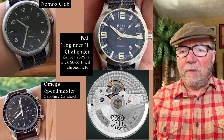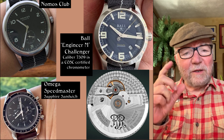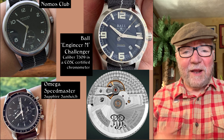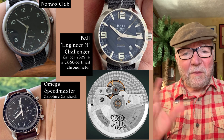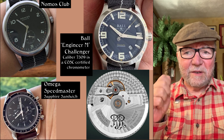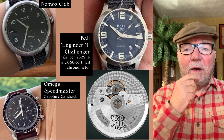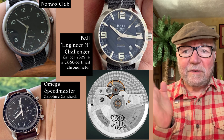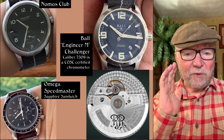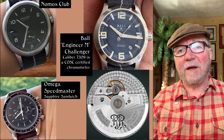Now the Omega Speedmaster — this is a sapphire sandwich. I've got a small picture of it, so that's why the picture isn't bigger. I wish it had both the front and back, but that's okay. The sapphire sandwich is a hand-wound version and you flip it over and you can see the movement. To me, if I ever got an Omega Speedmaster, this is the one I'd like to get. I really like this watch a lot.